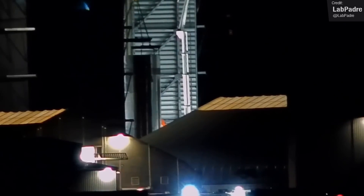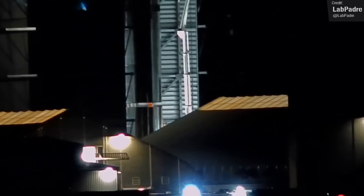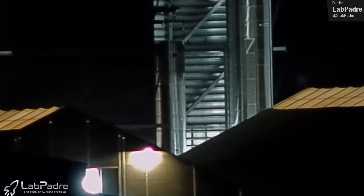It looks like SpaceX are continuing their new double stacking technique with Super Heavy construction. Booster 9's upper liquid oxygen tank was lifted with its aft section dangling below it, so that SpaceX can simultaneously weld multiple sections in a single pass, a technique we first saw with the stacking of Booster 9's methane tank back in July.